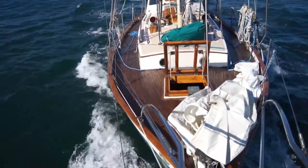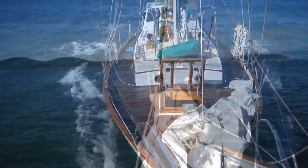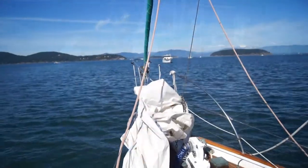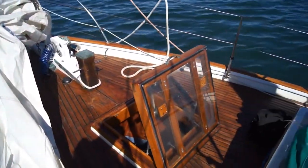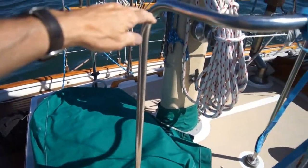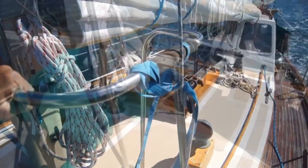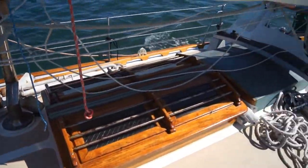The 1x19 wire rigging and the running rigging, as well as the chain plates, were replaced between 2008 and 2010. The new full batten mainsail by Neil Pride was installed in 2008. The other sails are by Nat Wilson of Maine and were done in 1993. That includes the Genoa, the staysail, and the Yankee.